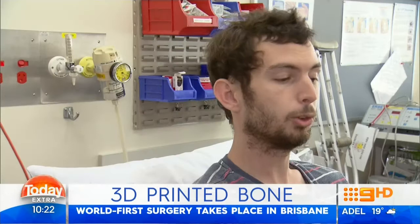Meet 27-year-old Ruben Lichter, who's making medical history. An infection had eaten out basically his entire tibia bone, leaving him facing either amputation above the knee or trying this experimental procedure.